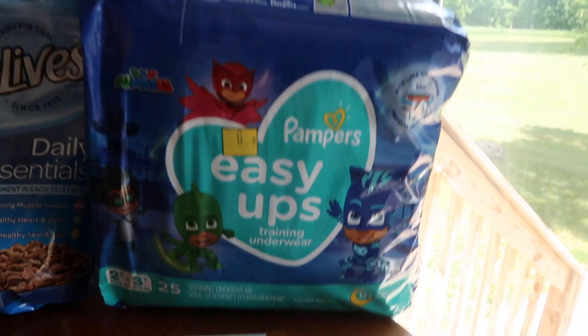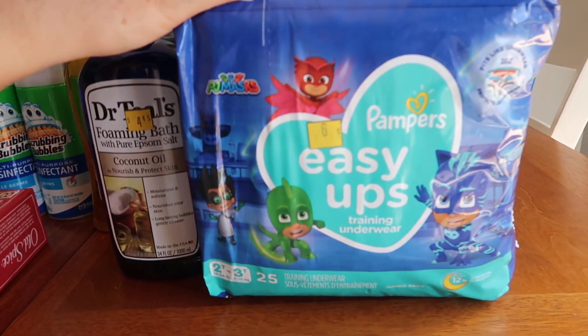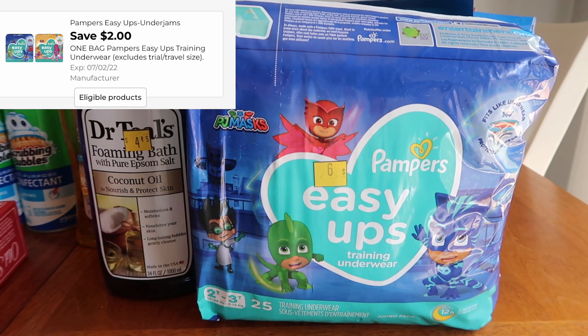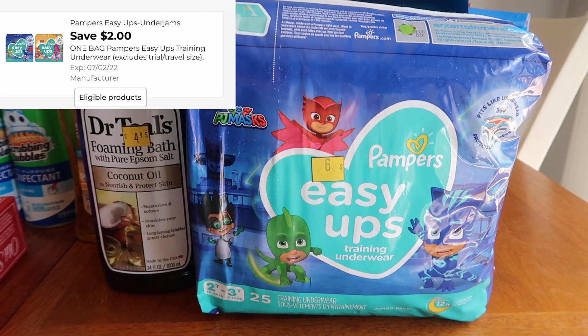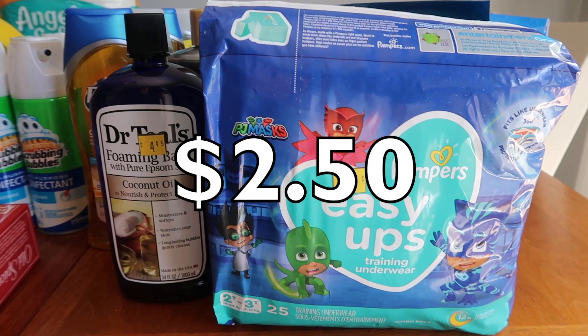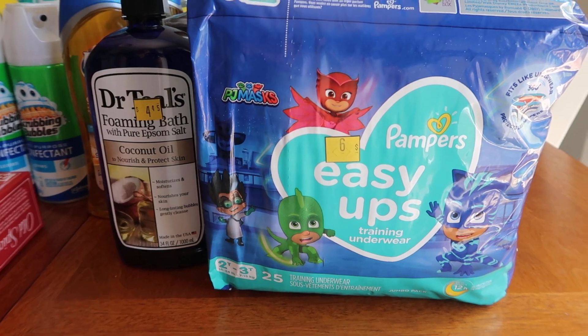The last item — and this was a really good one that I believe I had in my matchups video — it is the Pampers Easy Ups. This was $4.50, and we have a $2.50 coupon making it $2.00. I threw this in a $3 off $15 basket — spend $15, get $3 off — so it made it super cheap.